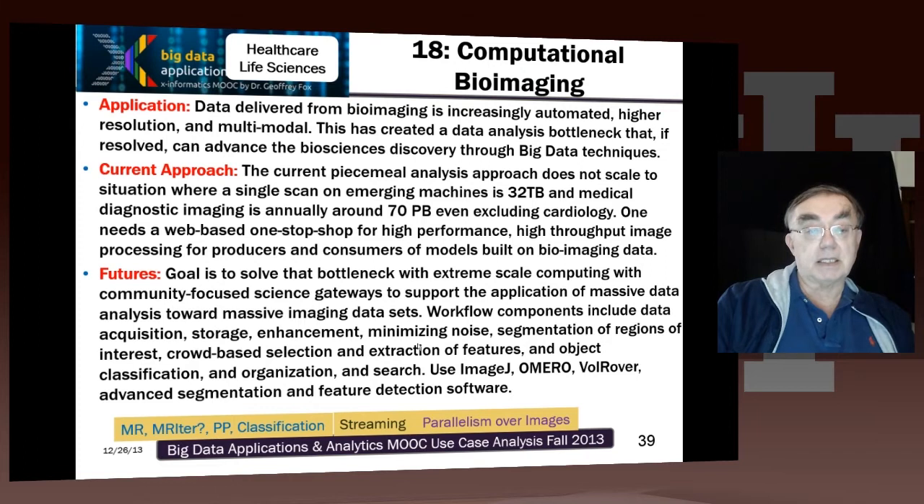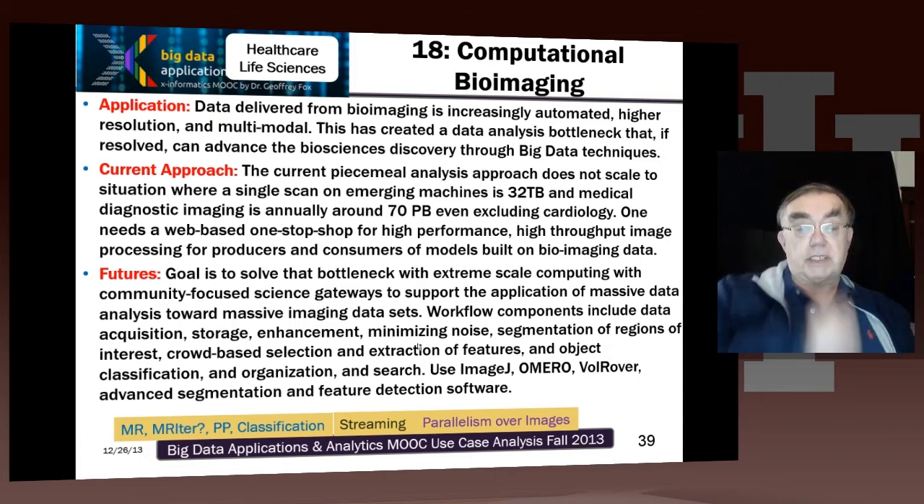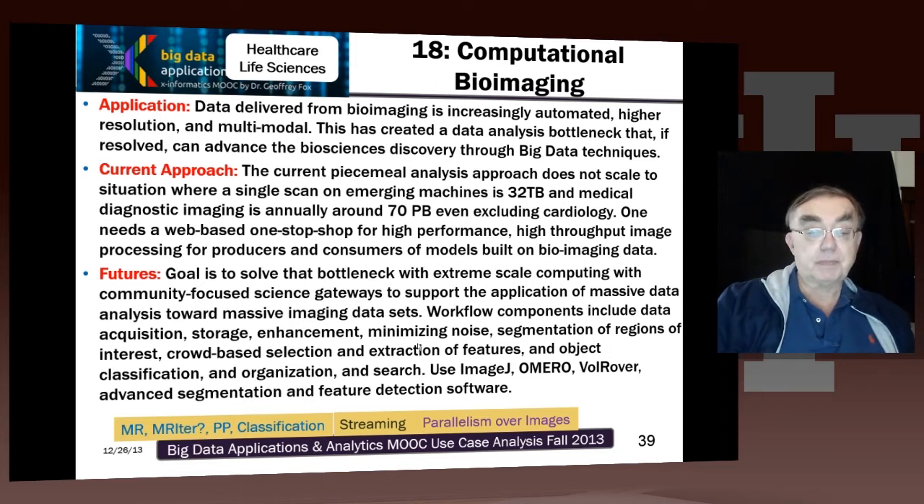So that's the idea here. In this case, they're proposing to use high performance computing, but the same thing could be done with appropriate clouds. One needs to get the data into the cloud or the supercomputer, manage the storage, run the right algorithms to enhance the images, and extract segments and objects from the images. Find either human or other ways of extracting features. There's a set of image processing libraries mentioned here — ImageJ, Omero, and Valrova.